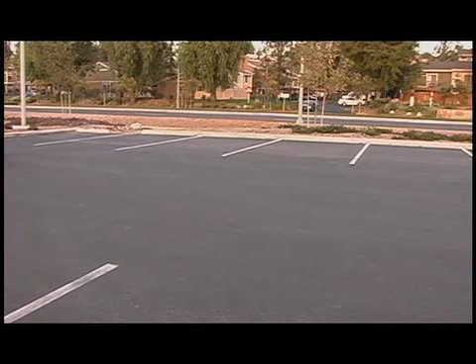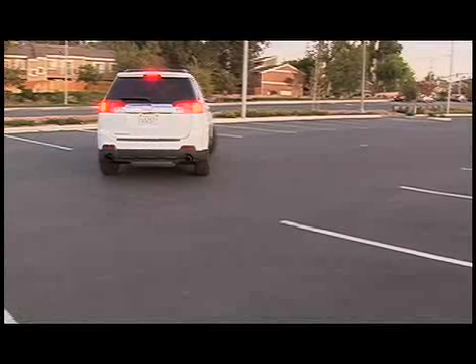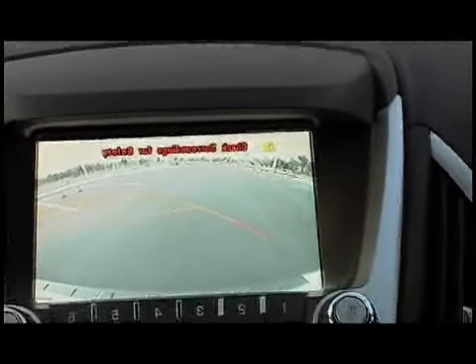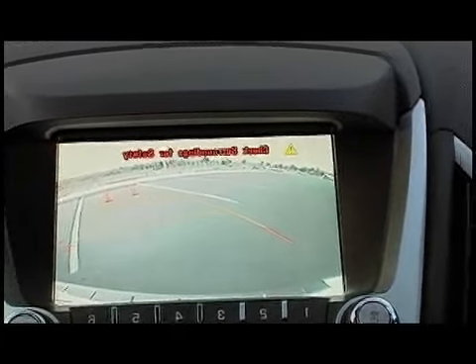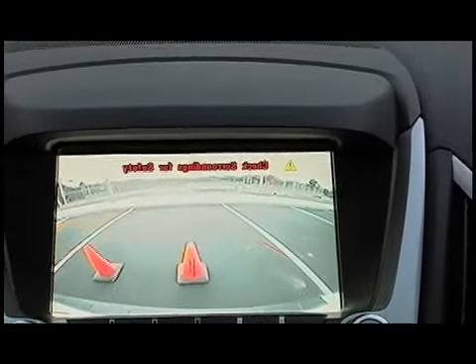My tester here with the V6 3.0-liter is averaging about 21 miles per gallon. The standard features on the Terrain continue to impress me. I want to demonstrate this rear vision camera system, so I pulled into a parking lot and set up some cones. What's unique about this system is that the guidelines turn as you turn the steering wheel. I've set the wheel all the way to the right, and I'm going to try to get as close to the cones as I can without hitting them using this system.